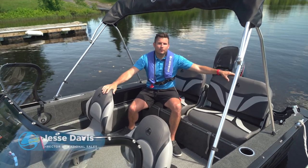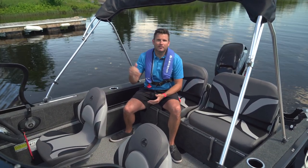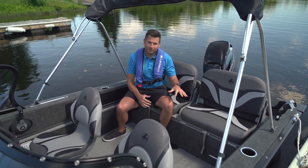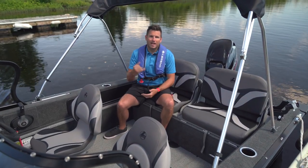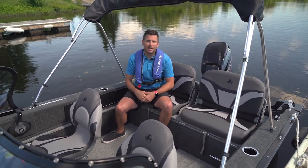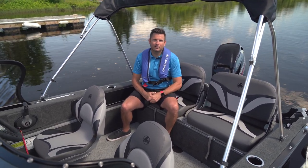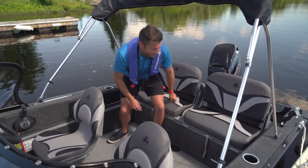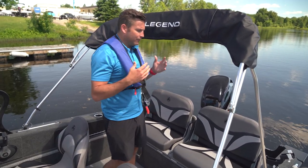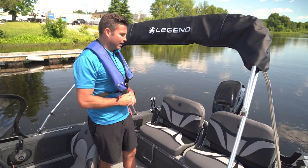Welcome to this walkthrough of a 2023 16 XTR. The XTR series continues to be the most popular series of boats offered at Legend Boats, available in a 16 footer, an 18 foot version, as well as a big 20 foot XTR trawler great for down rigging on the water. The XTR series really does focus on a fishing boat first while not forgetting about all of the family amenities you're going to come to love out on the water.